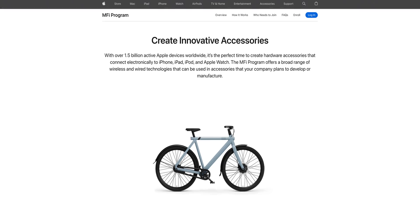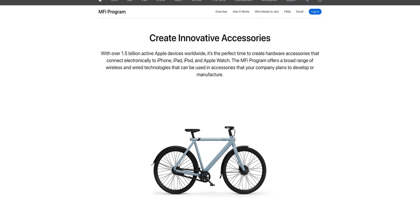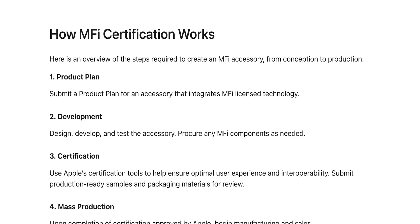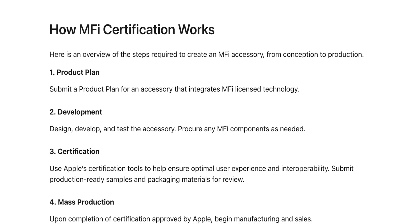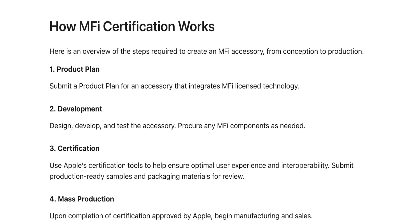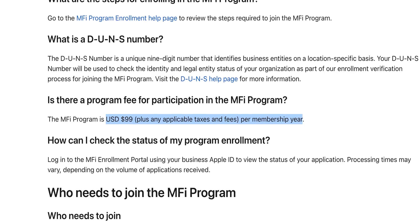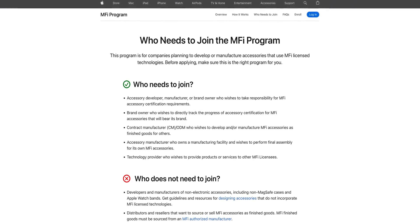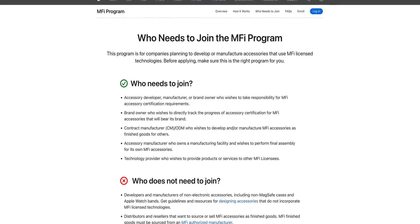If you want to make a pair of headphones that use the Lightning connector, or even make a basic Lightning cable accessory, you have to be a part of Apple's Made for iPhone program. And once you're in the program, you have to go through Apple's arduous certification process, which ensures that your accessory conforms to Apple's quality, safety, and performance standards. As part of your journey to product certification, you'll of course have to pay the $99 annual membership fee, as well as any royalties and component costs associated with your accessory's development — all of which is conveniently hidden behind an NDA, and is only available to approved Made for iPhone program applicants.